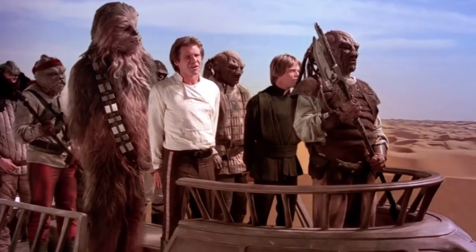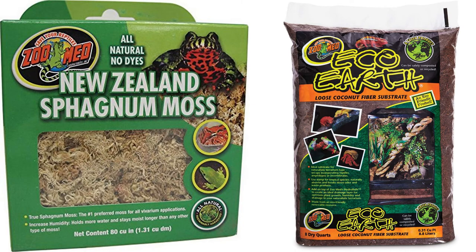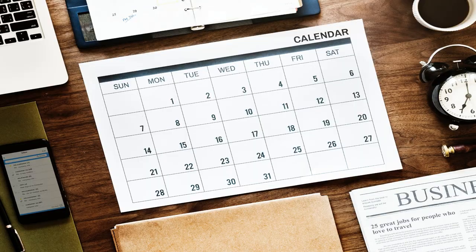So the bottom line is, give them more humidity — their eyes will thank you for it. You can do this by making a humidity hide. Get a Tupperware sandwich container and cut a hole in the middle of it, then get some sphagnum moss or some coconut fiber. Make sure you keep it nice and moist, and change out the substrate every few weeks. Or better yet, give them two humidity hides, each in a separate corner of the tank.